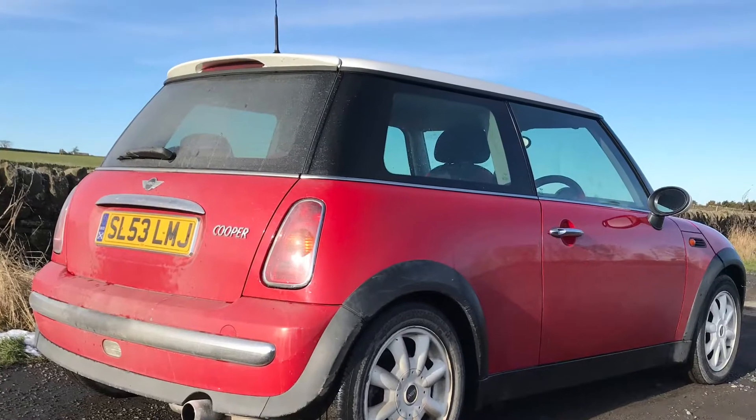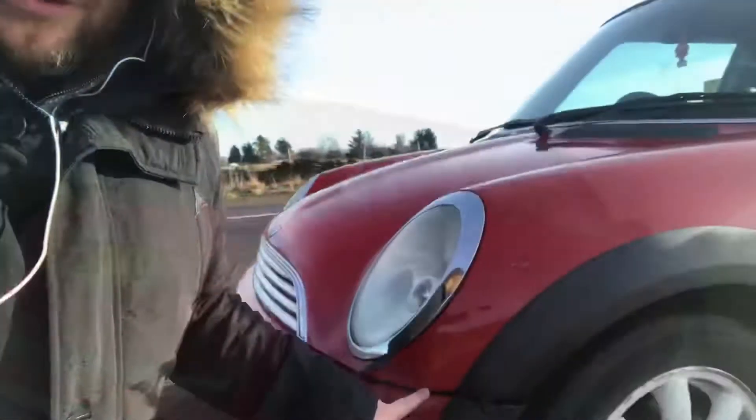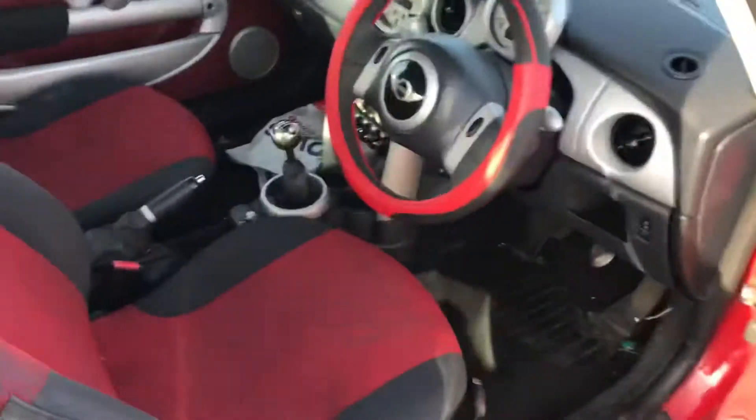If we come around this side, you can see it's got a little bit of bodywork to do here — very minor. And inside it's absolutely disgusting, so I'll give you a look inside. As you can see, it's been a smoker's car and I think they've had a dog as well, so particularly the back seats are absolutely disgusting.